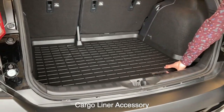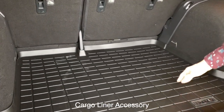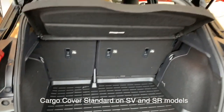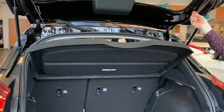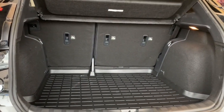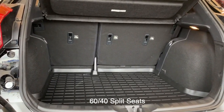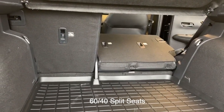In the trunk, you have an optional cargo liner on the bottom to protect the fabric from heavy boxes or anything like that. There is also a cargo cover which can be easily removed and replaced for hiding valuables inside the trunk. Additionally, all Kicks models come equipped with a 60-40 rear cargo split, making it easy to load big and heavy items into your vehicle.